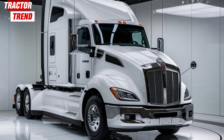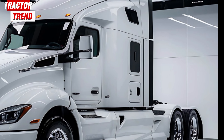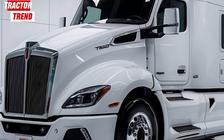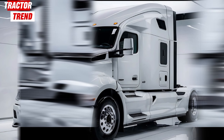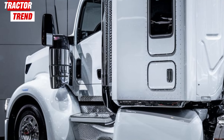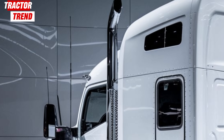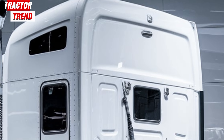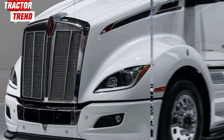Stepping inside, the cabin is where Kenworth really takes things to the next level. The T680 interior is all about driver comfort and convenience. You're getting a spacious and ergonomically designed cabin that feels more like an advanced cockpit than a truck cab. Every button and control is within easy reach, reducing driver fatigue on long hauls. There's also an improved infotainment system with navigation, allowing drivers to stay connected and on track during their trips. The digital dashboard offers customizable displays, so drivers can access critical information like fuel efficiency, tire pressure, and maintenance alerts at a glance.